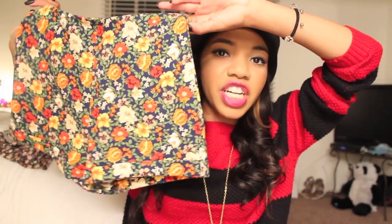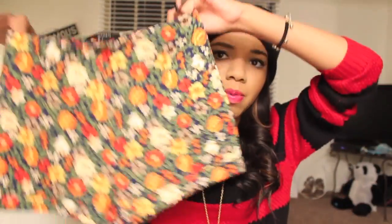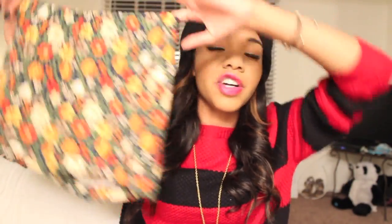Next, I got these floral print pants. They're very loud and obnoxious, but I love them so much. They're so freaking cute. I just loved everything about the color because, as you guys know, I wear a lot of black, so it's kind of nice to just have some pop of color or a splash of color every once in a while.